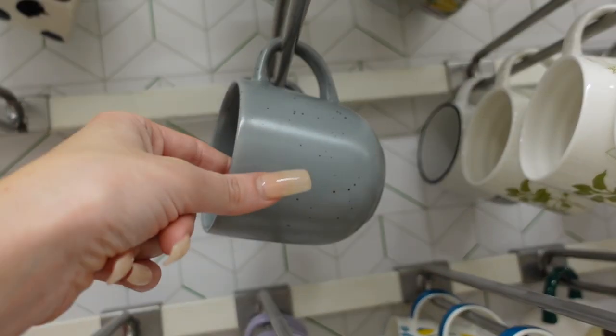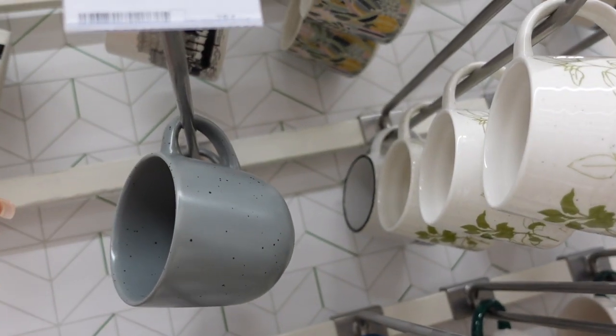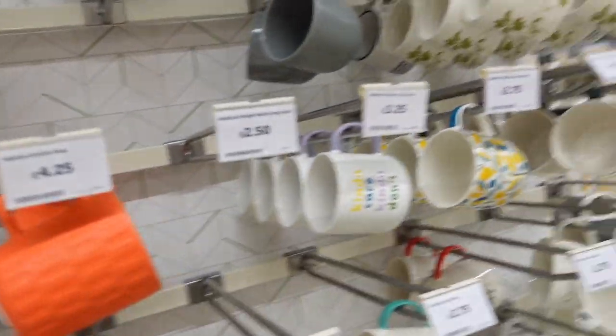I mean this grey one is rather nice - little speckled grey. I'm not into that. She's not into it, okay? That's fine.